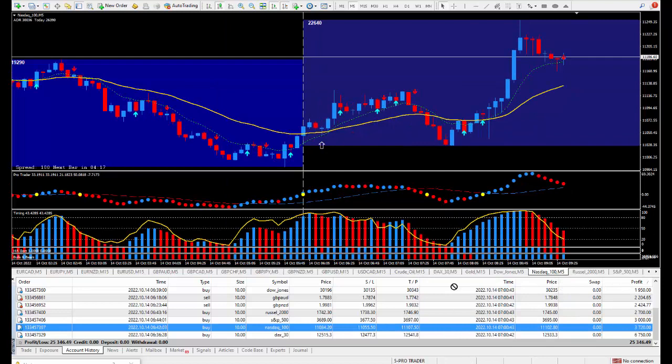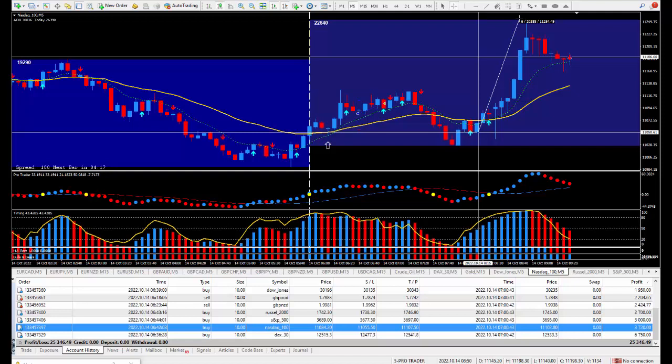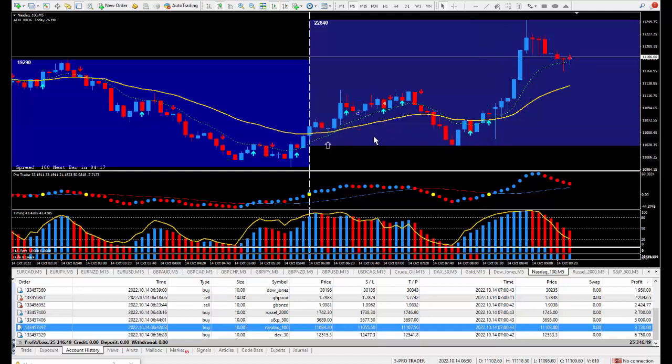Moving right along to the Nasdaq — this pays $20 for each tick. Look at all the ticks to be made: from here up to there, then from here down to here, then back up. On the Nasdaq that's over 200 ticks, and with just one mini lot — which you can do with $500 — you could almost double your account in one trade. I took the trade at this cursor, divided the money by 20 — it says 18 ticks. So 18 times $20 times 10 lots paid out $3,720.